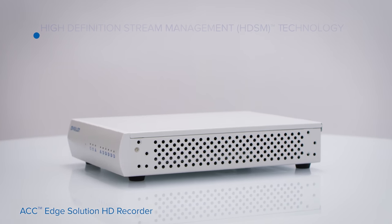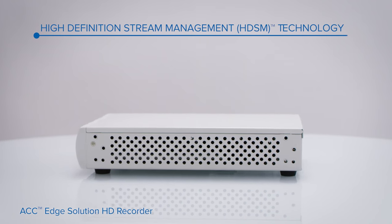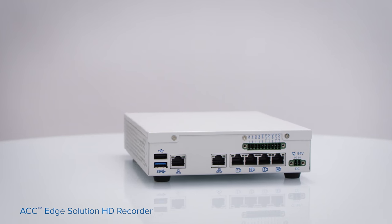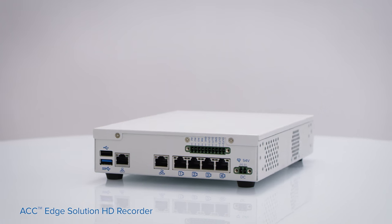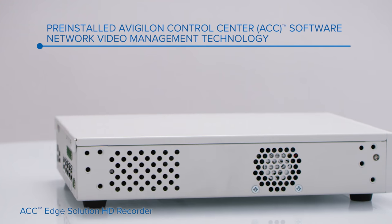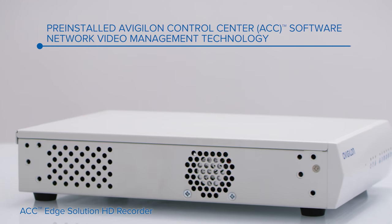It integrates high-definition stream management technology that lowers bandwidth without sacrificing image quality. The Recorder takes advantage of the power of the Avigilon Control Center video management software to enable advanced site alarm management and system maintenance.